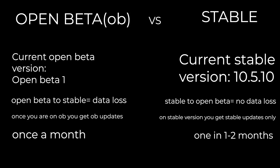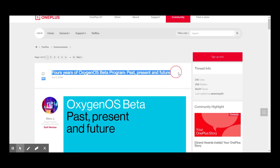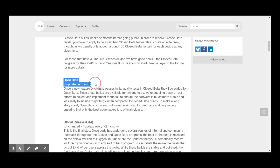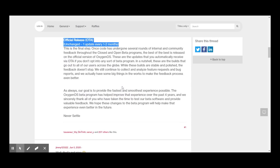To go back to stable OxygenOS you will have to install it manually once, and then you will get future stable OTAs. If you are on Open Beta, you get monthly open beta updates — this is only the first of many more to come. If you are on stable, you get bimonthly patches — one update in two months for stable, and almost monthly updates for open beta. I'll leave a link to the update schedule in the description.